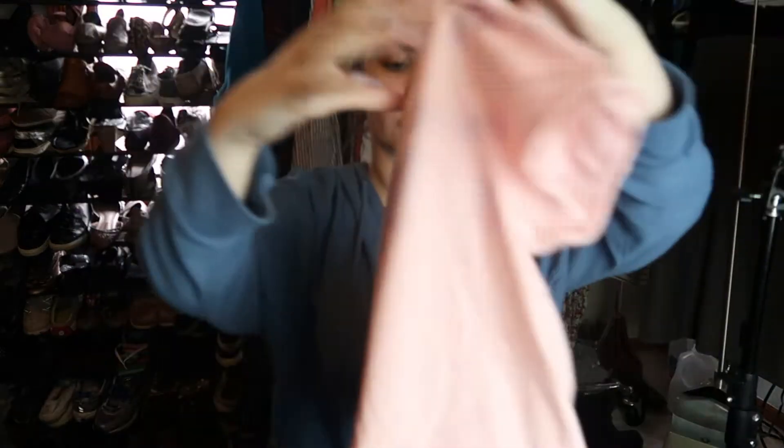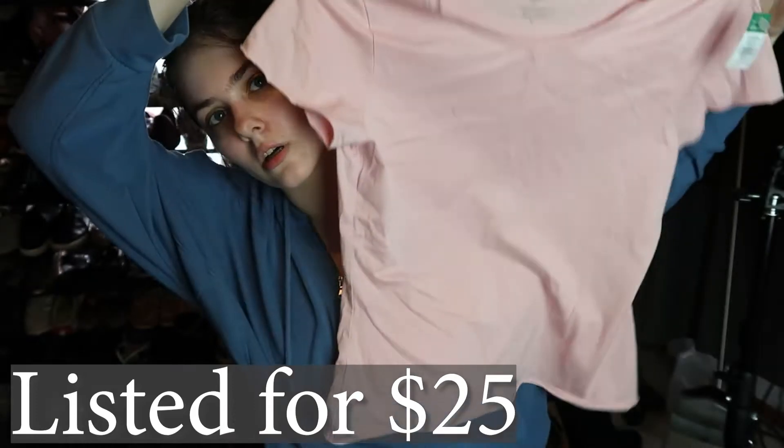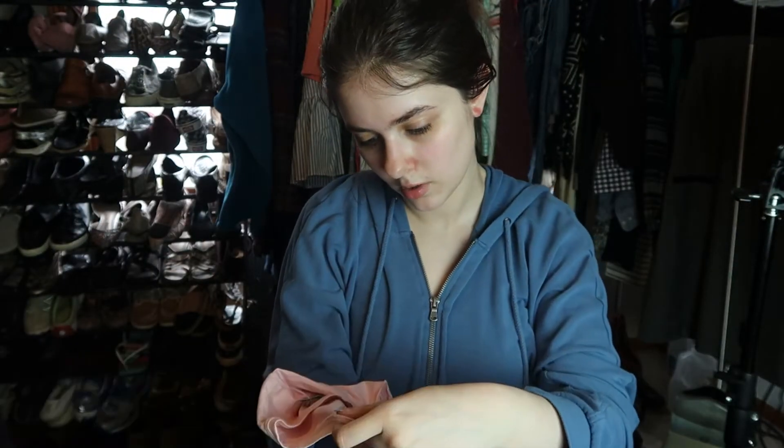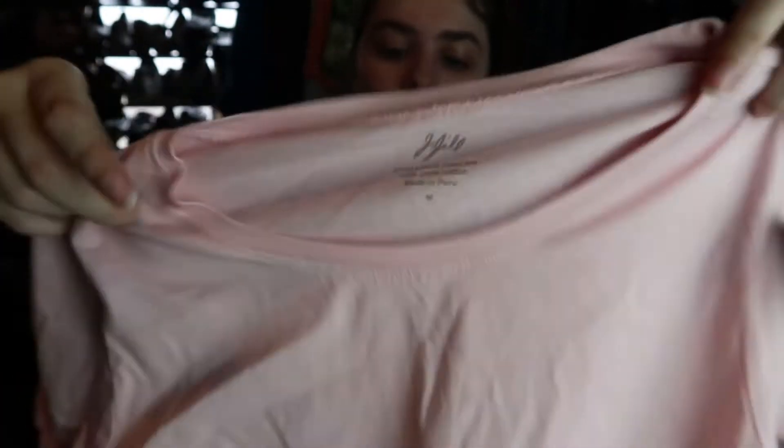This is just a J.Jill pink t-shirt. I bought it because of the material — it's 100% Pima cotton, size medium. It's a nice basic piece and people like J.Jill. I paid four dollars for it, so we'll see how well it does.